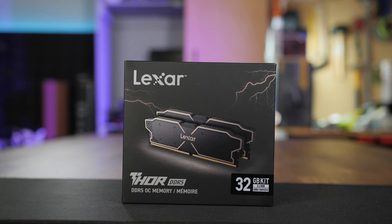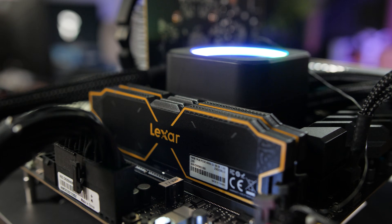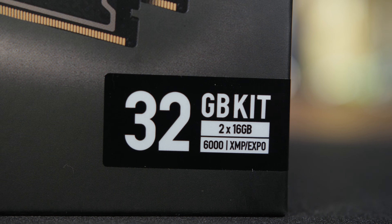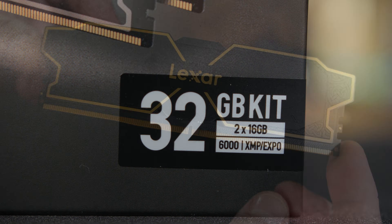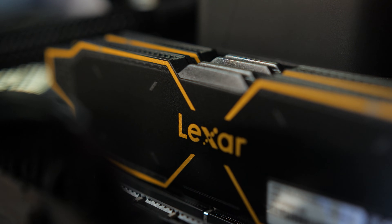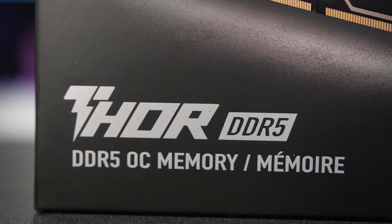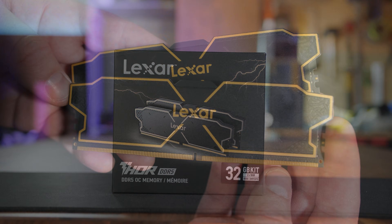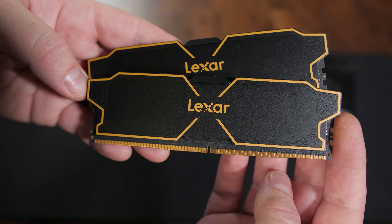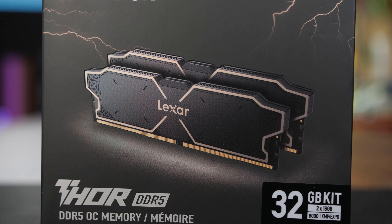Today's video is brought to you by Lexar's Thor OC DDR5 memory kits, powering the latest generation of desktop gaming and workstation PCs. Available in speeds up to 6000 megatransfers per second with CL32 timings, and equipped with both XMP 3.0 and Expo support for Intel or AMD platforms, Lexar Thor OC DDR5 memory provides stability, reliability, and efficiency in a classy and elegant low-profile design. For more on Lexar's Thor OC DDR5 memory kits, click the sponsor link in the video description.